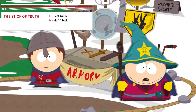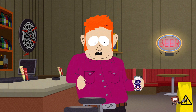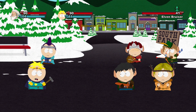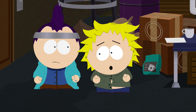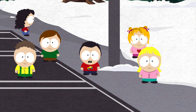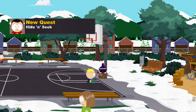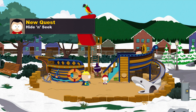Hey folks, Prima Games here to help you with the South Park Stick of Truth side quest, Hide and Seek. Throughout the Stick of Truth, you will come across plenty of familiar faces. Some of them will join you on your quest, and others will give you a quest to do. Some of these quests are pretty simple, others can be quite challenging. In the side quest Hide and Seek, you must find six kindergartners that are hiding throughout South Park. This quest can give some people trouble because the kindergartners are so damn small. Here are the locations of all six kindergartners.